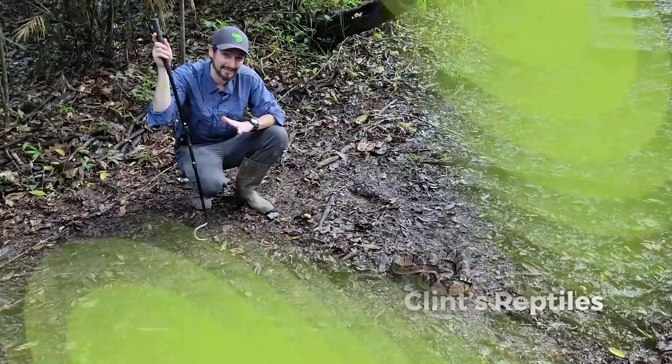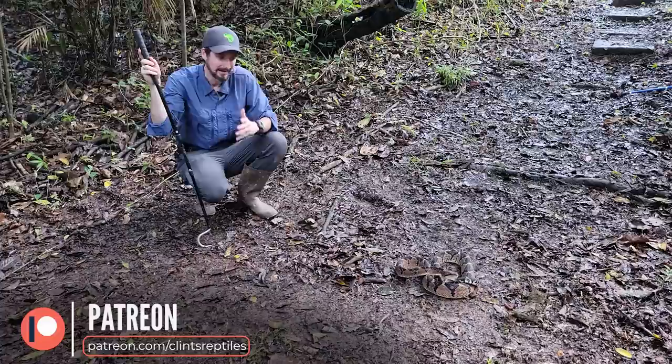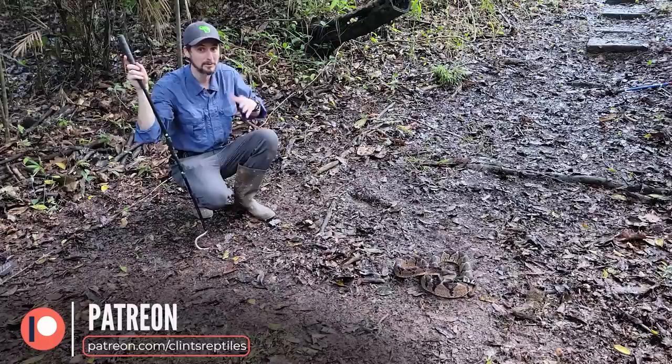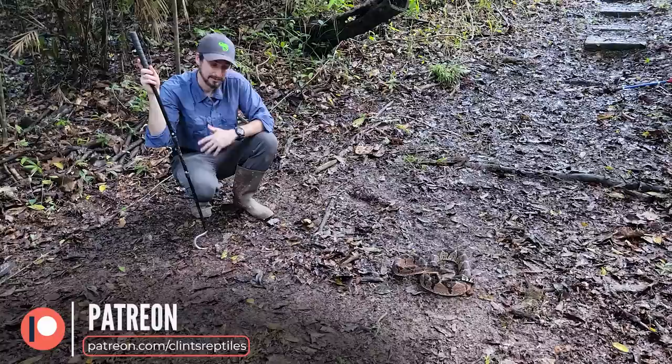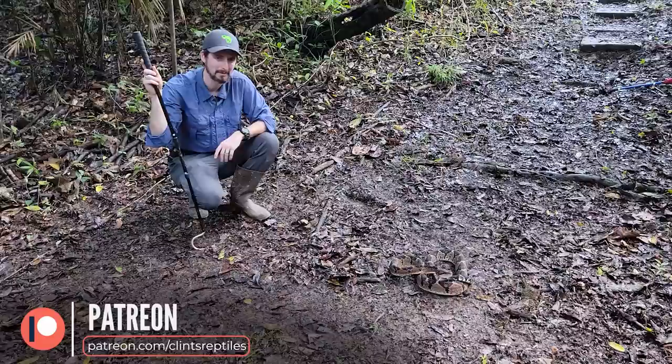I'd like to take a moment to thank our patrons on Patreon. I've never been more thankful because it is because of you that I am here in the Peruvian Amazon looking at a Bushmaster — this is just a dream come true. We have even more videos for Patreon supporters, so if you're interested in seeing those or just supporting us in making more content like this, please consider checking out our Patreon.